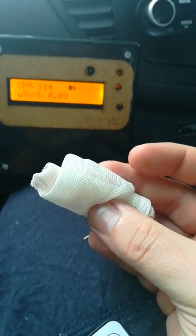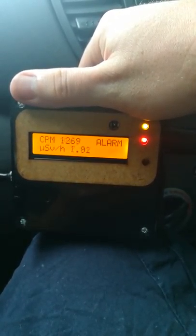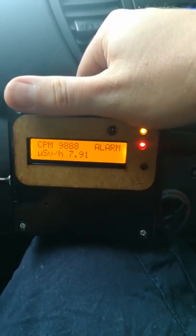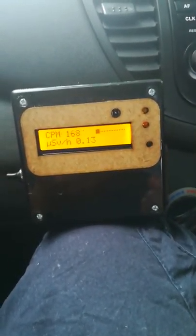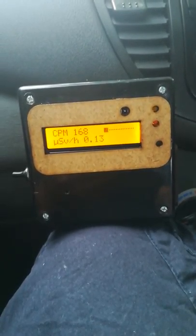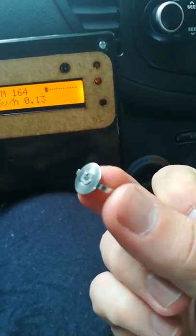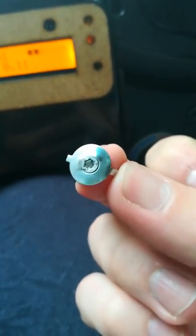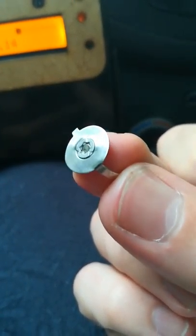Now for the fun part. Here's a mantle from one of those old gas lamps — it is old. Look at it go! The reason it's doing that is the mantle is partly made of thorium, very very partly of course. It apparently helps give it a nice bright white glow, though I'm not too certain of the scientific process behind that.